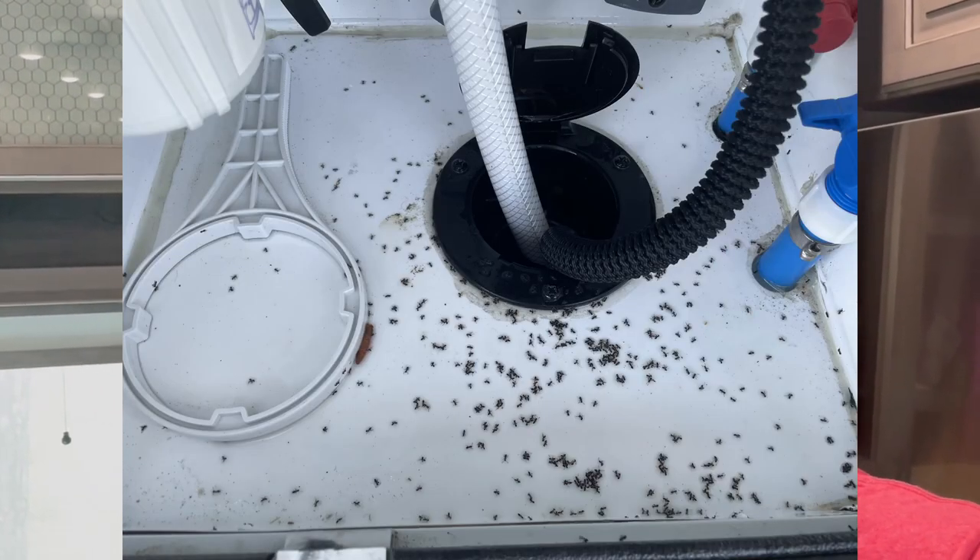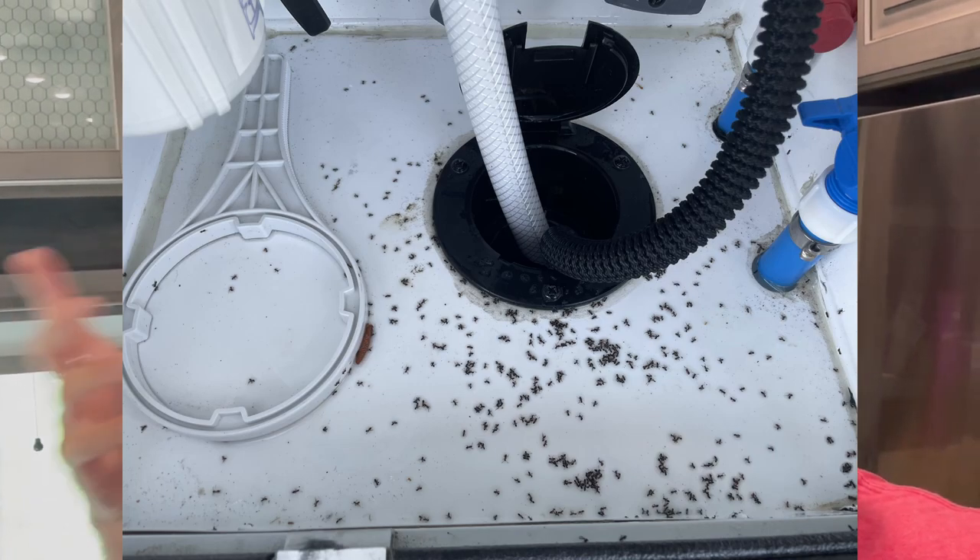Lesson to be learned here: spray all the legs of your camper with ant repellent, your tires too. In this scenario they actually came up the water hoses — the fresh water tank and the black water tank hoses — they came up and in that way. Also, we're right next to a big tree, like this close. There's a chance they're coming in from up top and coming in on the rails of the slide, so you might want to spray the slides too.